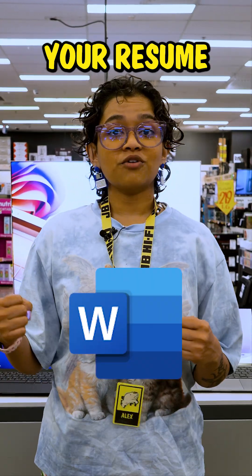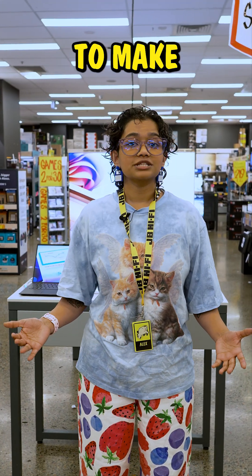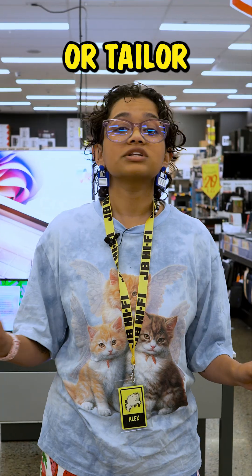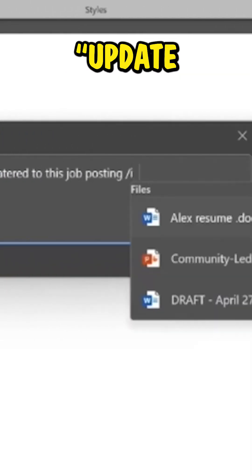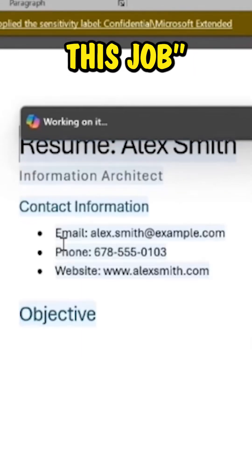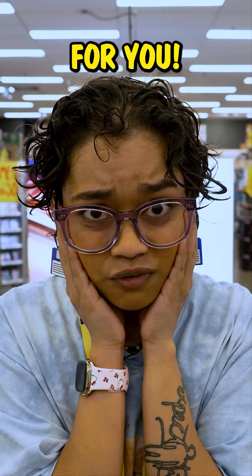Copilot can help you spruce up your resume and make job hunting less stressy. You can ask Copilot to make you a resume from scratch or tailor your current one to a specific role. Just attach it and type 'update my resume to be catered for this job' and then link the job you're going for. Now if only it could do the interview for you.